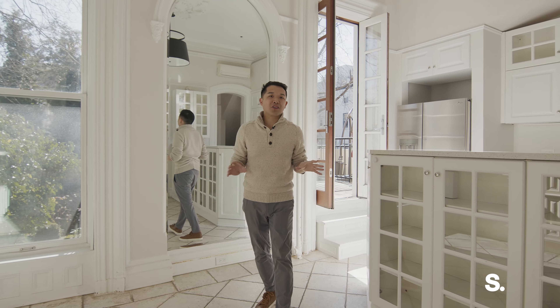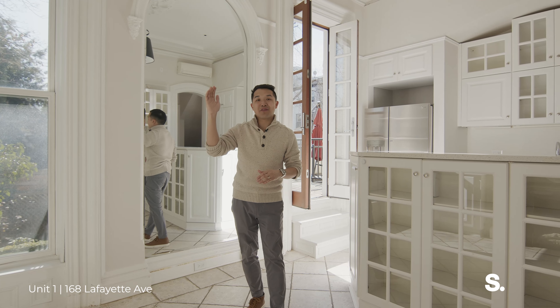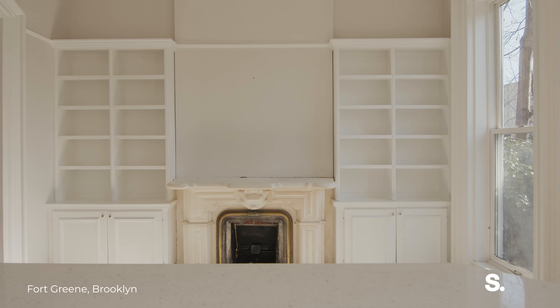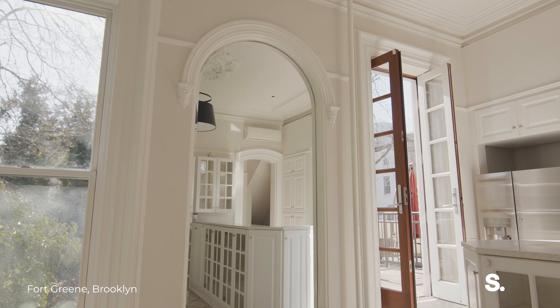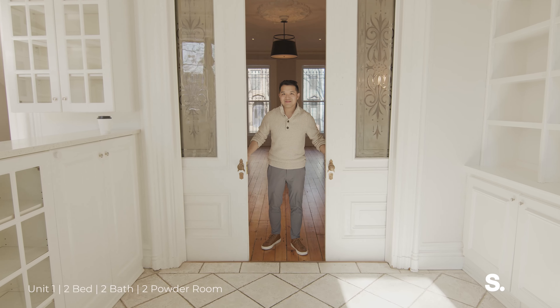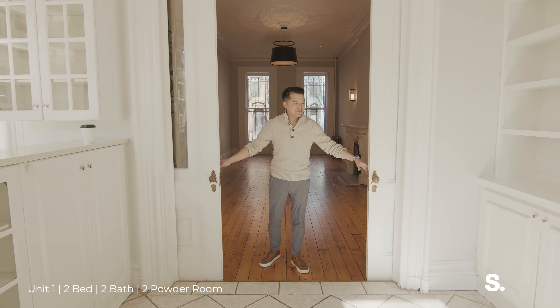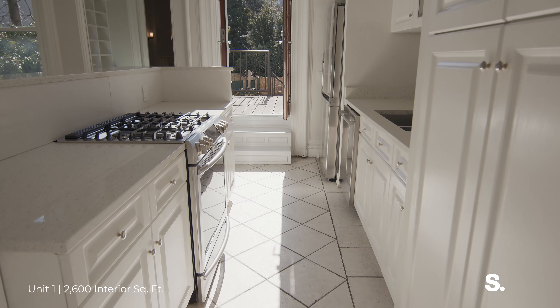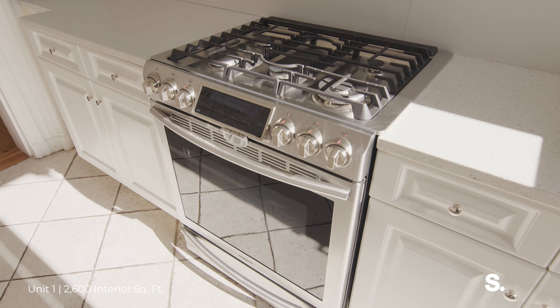Now we're in the parlor level of unit one with these ceilings over 12 feet tall, and like unit two, a lot of the original details have been preserved — the marble fireplace, the crown molding, and the original wooden doors that still work. Look how beautiful and bright this kitchen is, with direct access to the outdoor deck and a staircase down to the garden level.